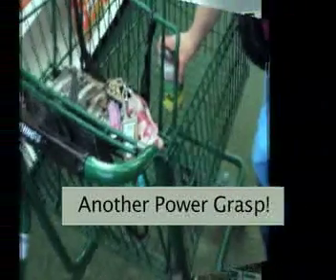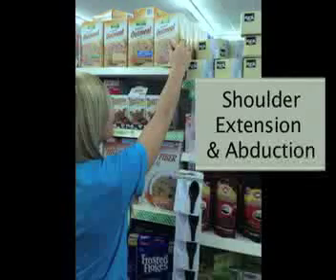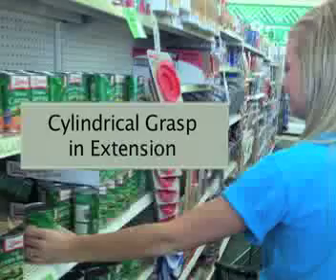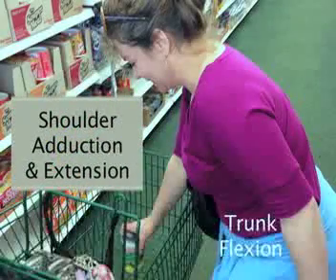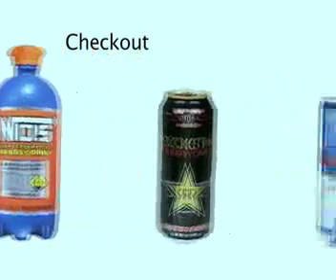Now get in the car and head to the store. Go in and grab a cart — now where do we start? Using shoulder abduction to raise your arm, cylindrical grasp when grabbing a can of corn. Using shoulder abduction when setting it inside — put it down in the cart, and then we move on.